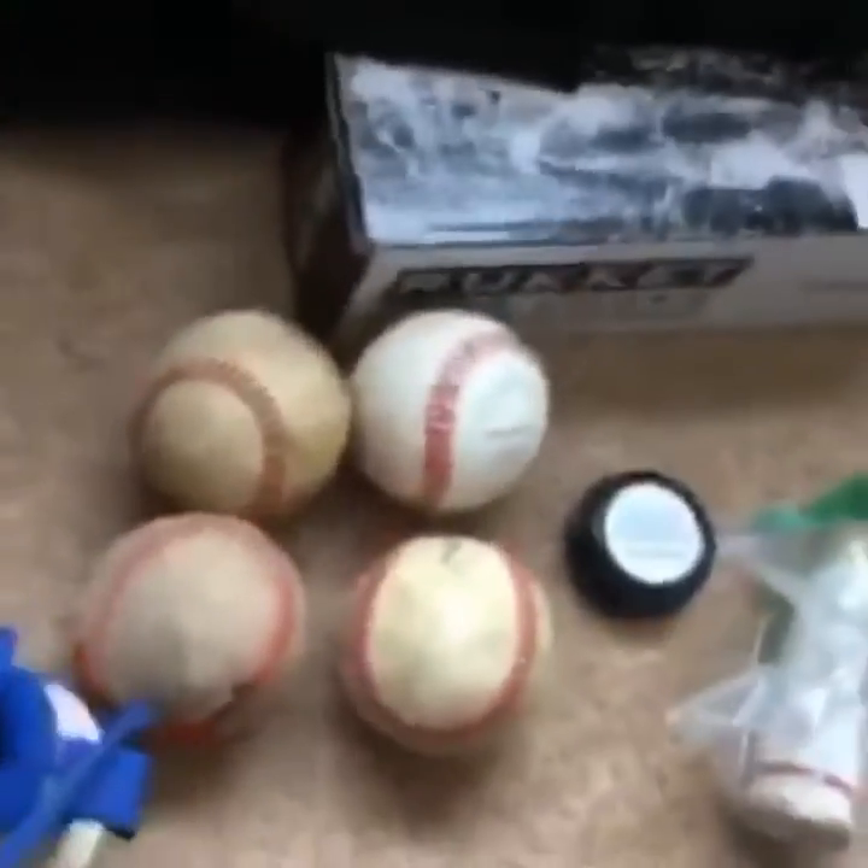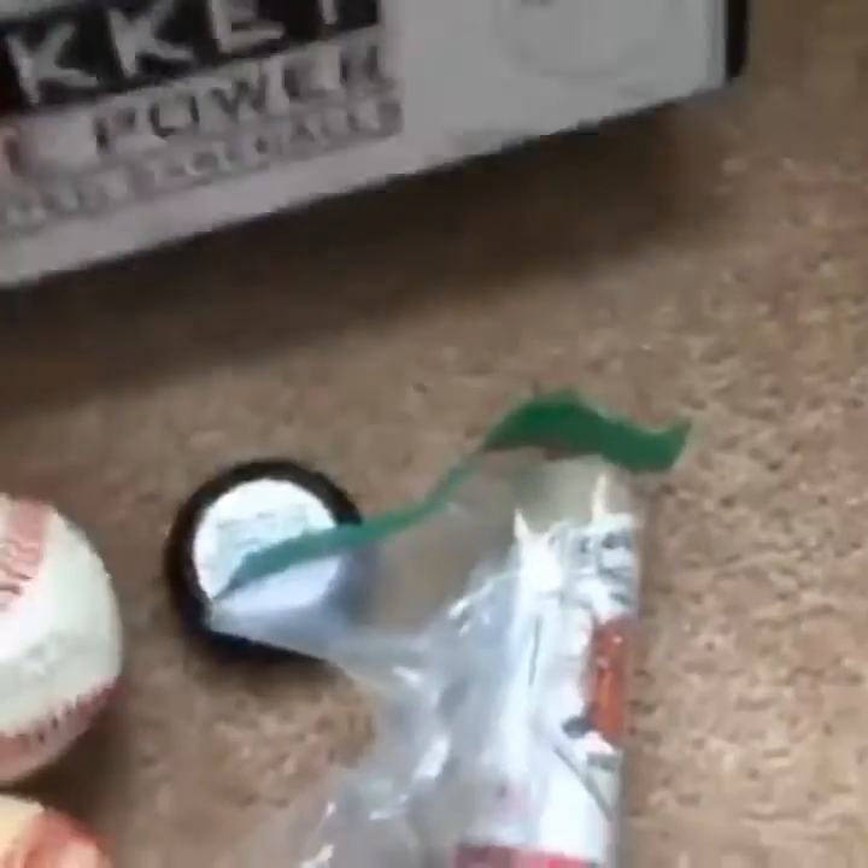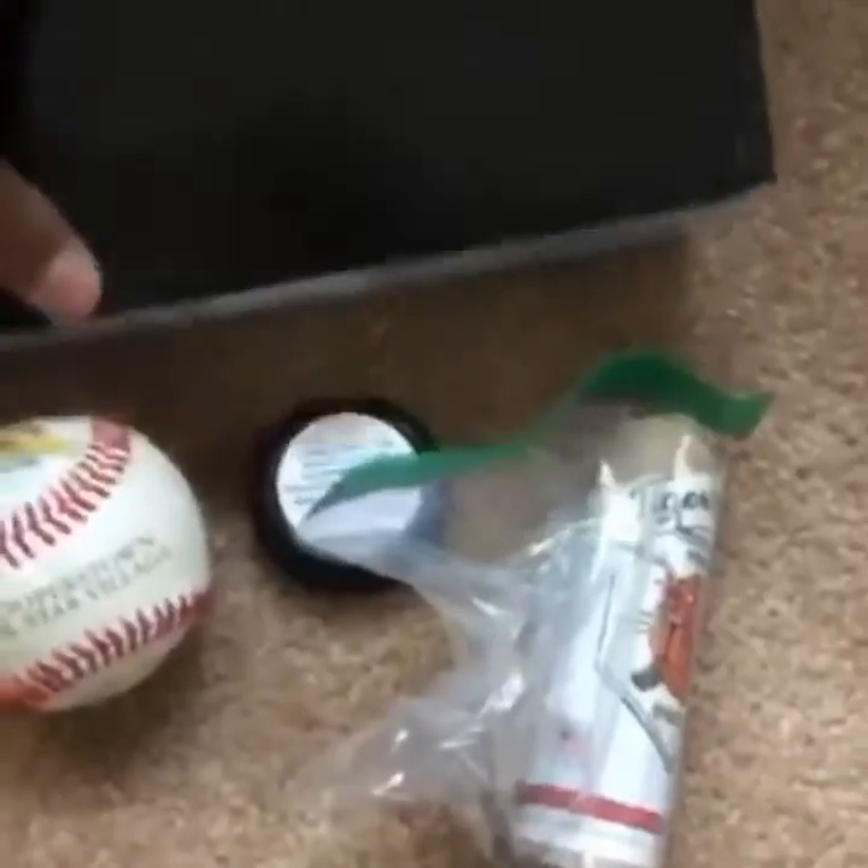And I got some cleats right here — these are my Diras, metals, they're fire but they don't fit me anymore. And then I got some weighted balls in here — really recommend them, they're really good for throwing, throw faster and harder every time.